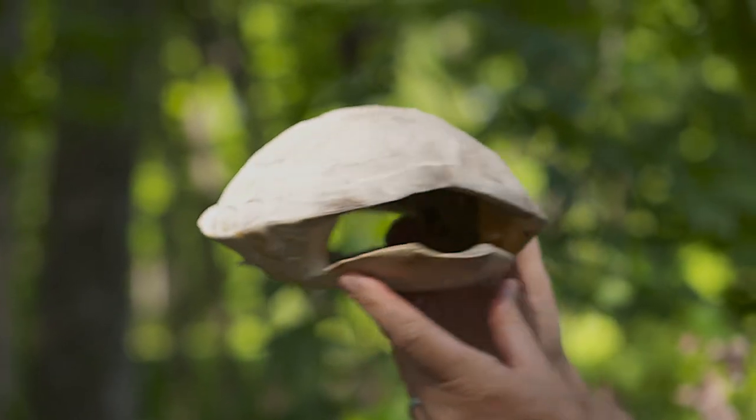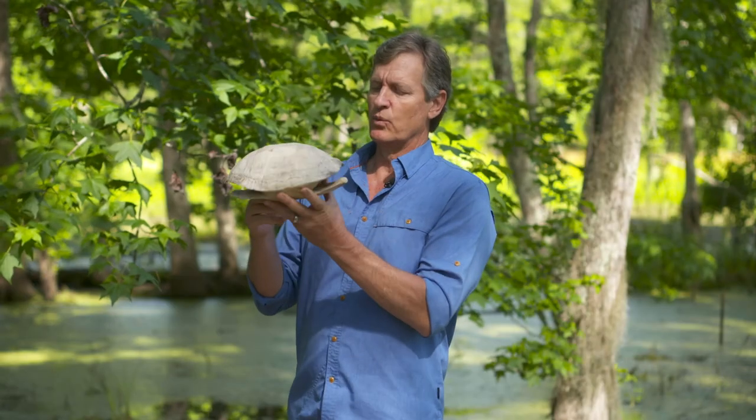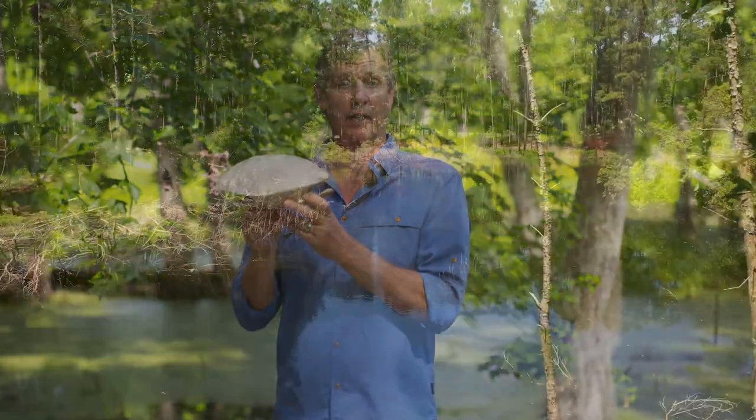Now this shell is from a turtle that died a long time ago when I found it out in the woods. Turtle shells are really good for protection from various predators. They're also important for thermoregulation. In this episode, we're going to take a look at some of the turtle species that live right here in the Lowcountry.